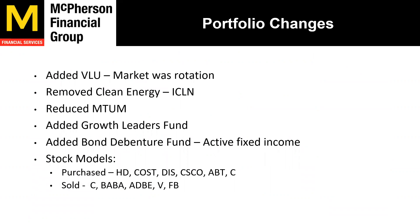Portfolio changes: we've made quite a few changes this year. We added VLU, a value-tilted ETF, because the market had a rotation back in February from high-growth tech names into value names. We removed our clean energy sector — oil is actually outperforming what could be the green new deal or infrastructure deal. We reduced our momentum ETF, MTUM, because of that market rotation. We added a growth leaders fund for more active management through a mutual fund. We added a bond debenture fund for more active fixed income. We are completely out of AGG, the bond aggregate index that is negative — we were mostly out at the beginning of the year and exited fully when we added the bond debenture fund.